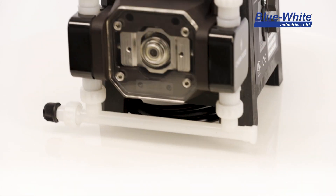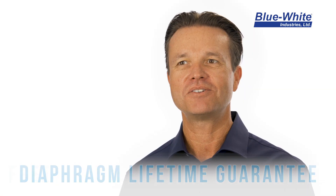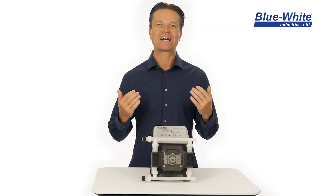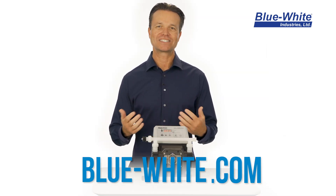The CD1 metering pump has a full three-year warranty and we guarantee the patented diaphragms will last the life of the pump, and if they don't, we'll replace them for free. Our goal is to simplify chemical feed. If a maintenance-free chemical metering pump sounds good to you, then click the link below or give us a call.